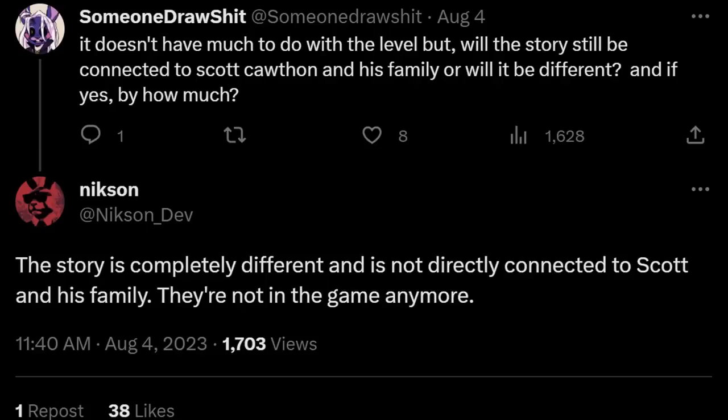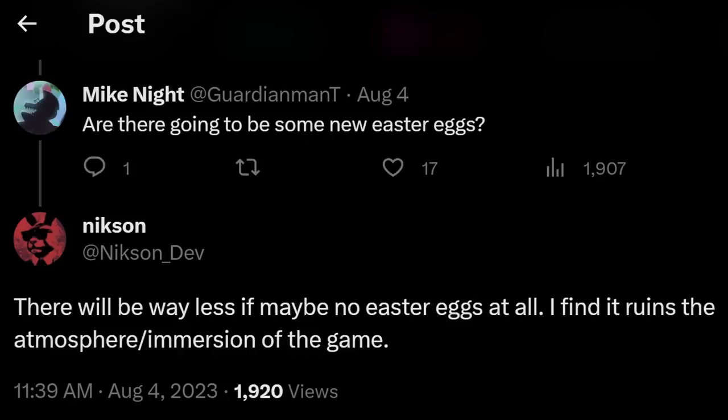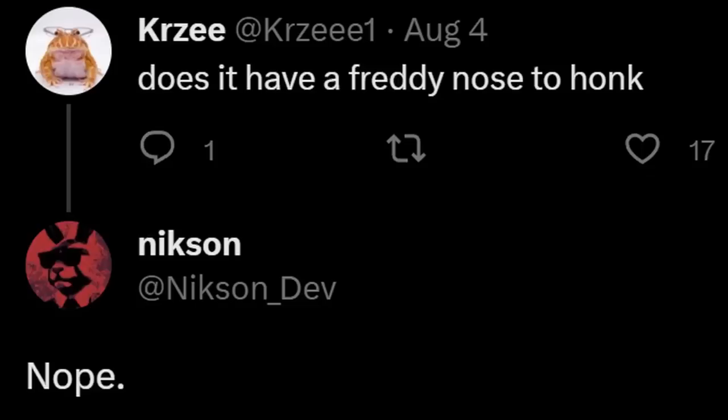Moving on to the story — Nixon says the story is completely different and is not directly connected to Scott and his family. For some miscellaneous info: Nixon confirms the animatronics will not have actual voices because, to him, it makes them way less scary. As for Easter eggs, he says there will be way less, if maybe none at all, as he finds it ruins the atmosphere and immersion. And something I absolutely cannot stand — does it have a Freddy nose honk? No. I might need to skip out on this game — sounds like a zero out of ten.